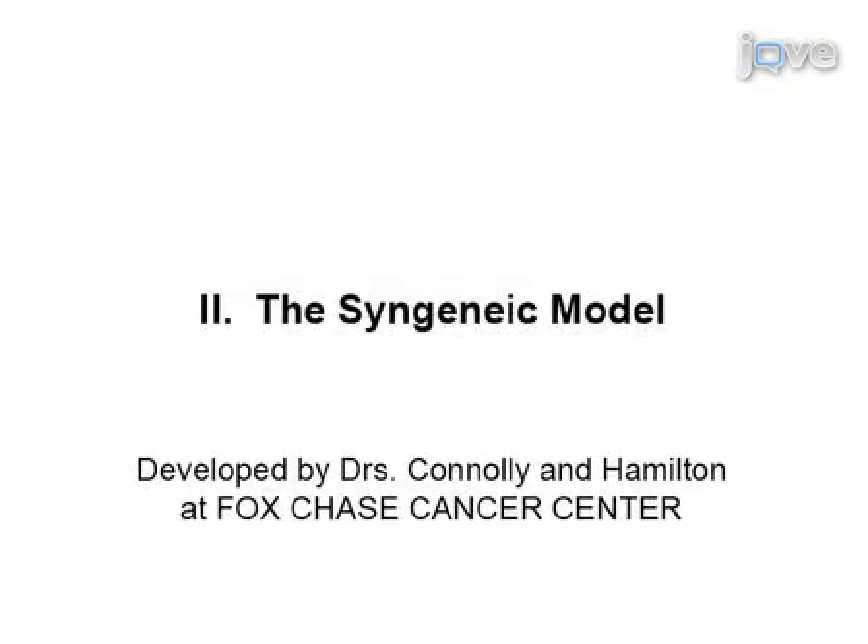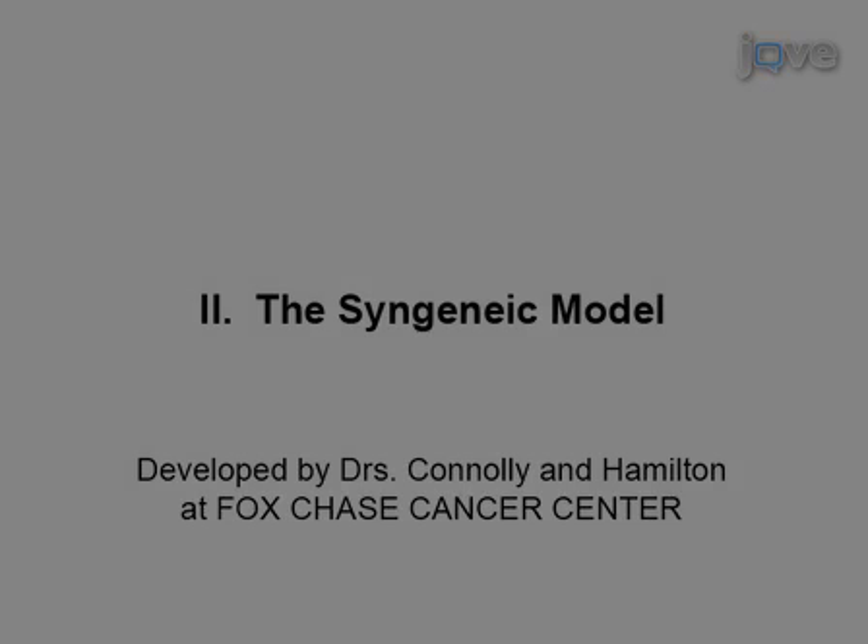Mice transgenic for the SV40 large tumor antigen under the transcriptional control of the Mullerian inhibiting substance type 2 receptor, or TGMIS2R tag, were developed by Drs. Connolly and Hamilton at the Fox Chase Cancer Center.